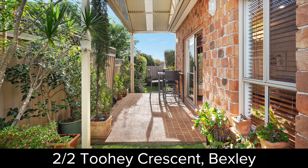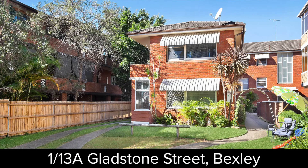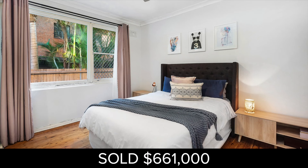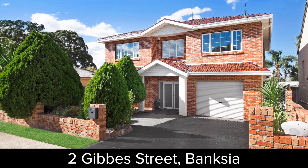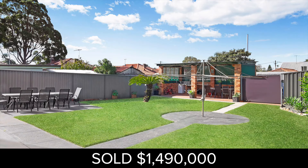First up was a three-bedroom townhouse in Bexley that we sold prior to auction for $900,000. Next up was a two-bedroom red-brick apartment sold for $661,000. The third auction was a two-storey house that sold for $1,490,000.